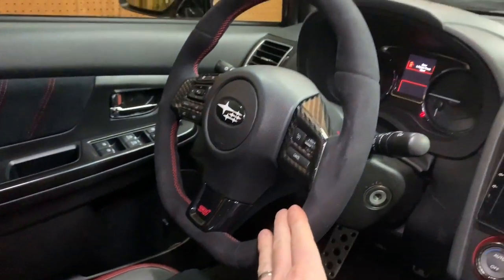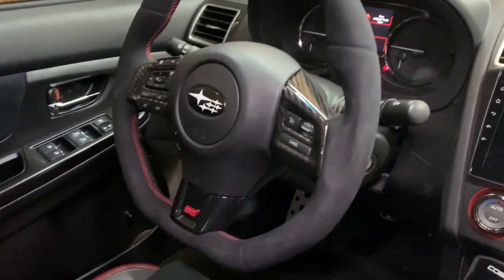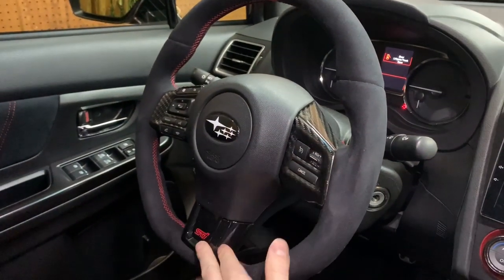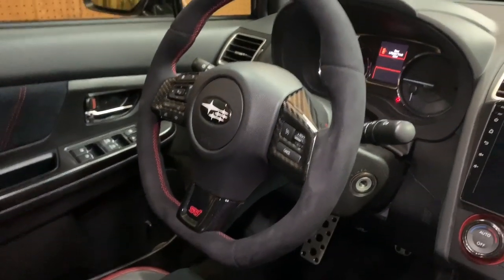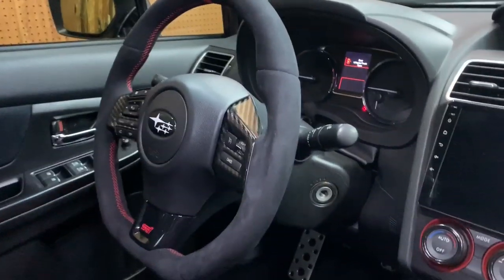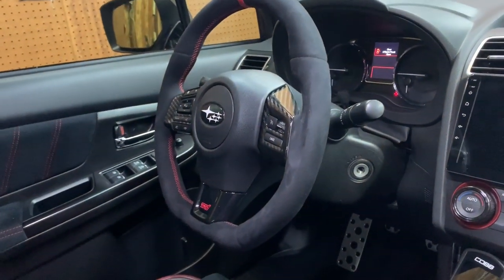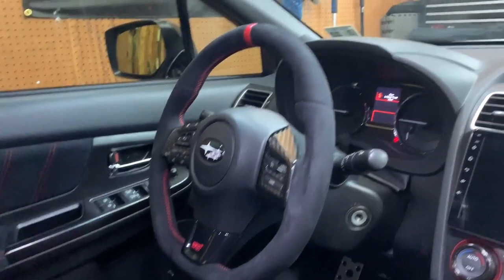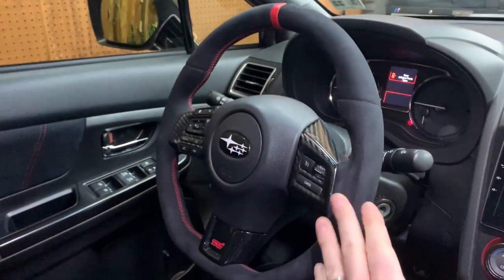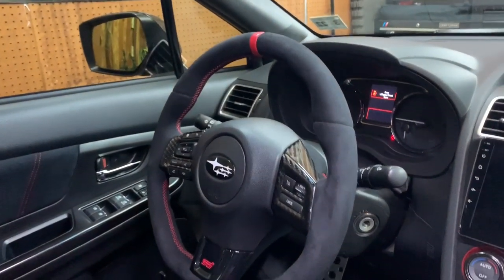After doing this steering wheel, the car just feels so much better inside. It's nice and soft and looks awesome. I also added OLM carbon fiber trim pieces and a black center badge — the 2015-2017s have a silver badge which makes no sense since there's no silver in the car. Steering wheels run from around $300 to $800 depending on brand and material. If you have the means, definitely do it.